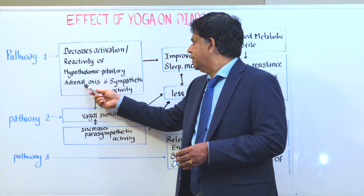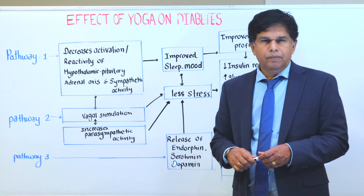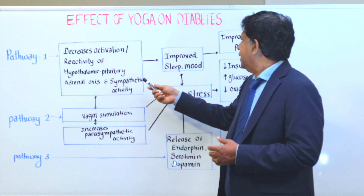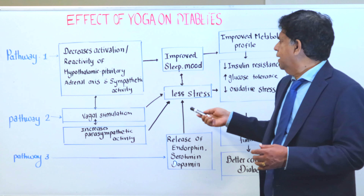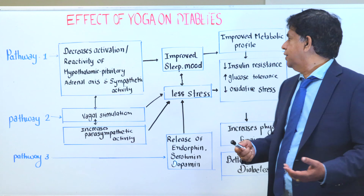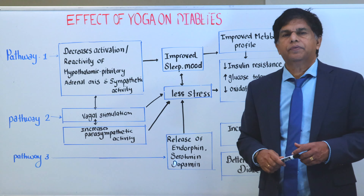It also affects the adrenal axis and sympathetic activity. When we get stressed, our sympathetic system activates. With decreased sympathetic activity, you improve your sleep, have less stress, and that improves your metabolic profile. The main outcome is decreased insulin resistance.